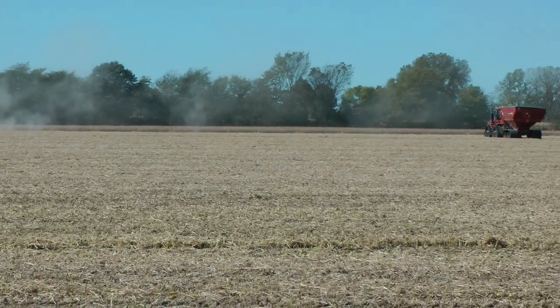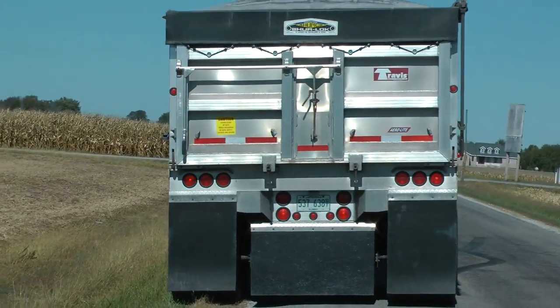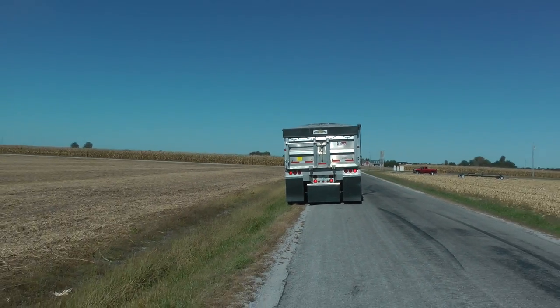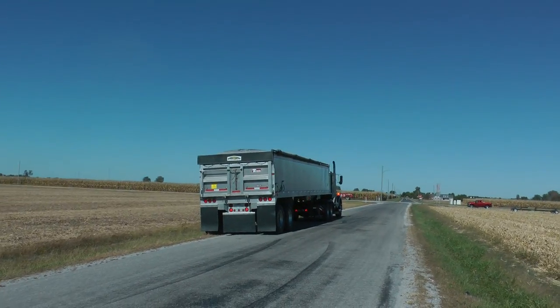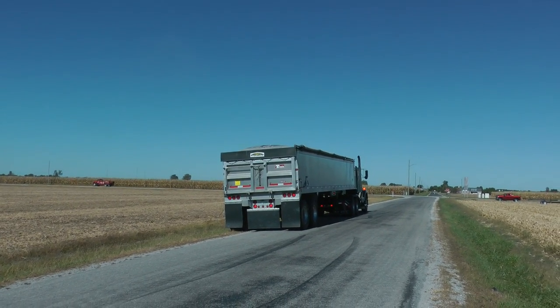You've got all the supporting equipment, and then you've got two big trucks here. One big truck — there was two, there was a second one, but it's moved on.